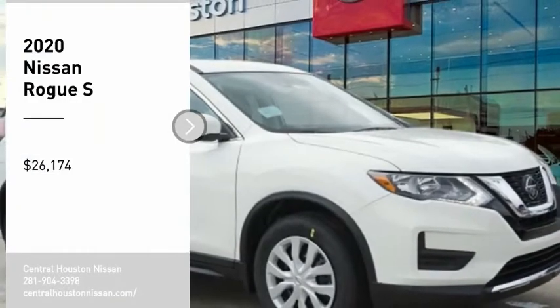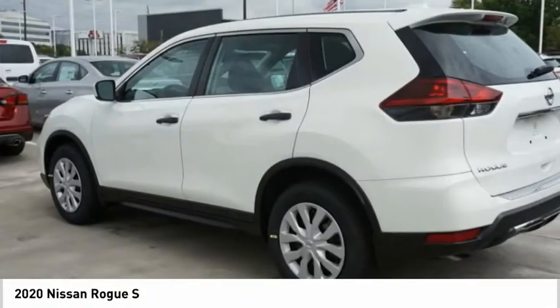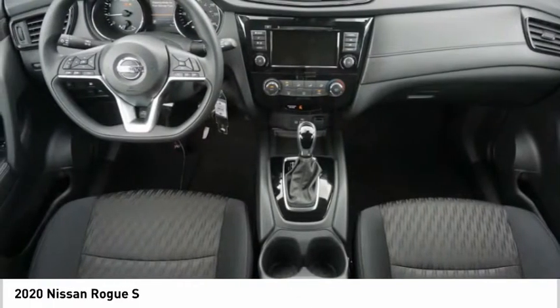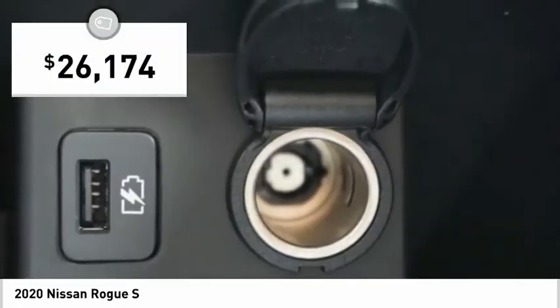Come test drive the 2020 Rogue. The stylish Rogue gets 27 miles per gallon and still boasts nearly 58 cubic feet of cargo space. With a 5-star side impact safety rating and confident handling, the Rogue is more than you expect and everything you deserve, and is priced below $30,000.